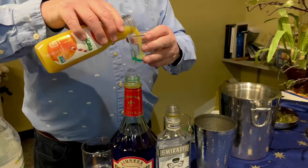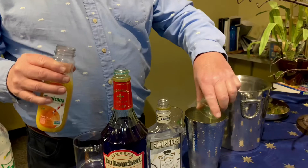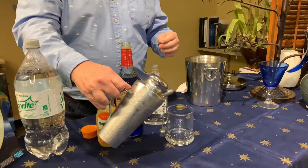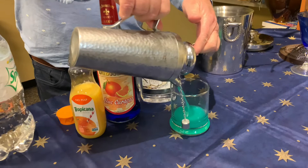You want to shake it for a good while — you want it to get nice and frosty. Shake, shake, shake for about 20 or 30 seconds. After you're done shaking, it's nice and cold.